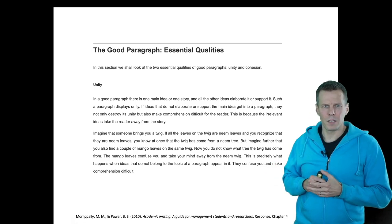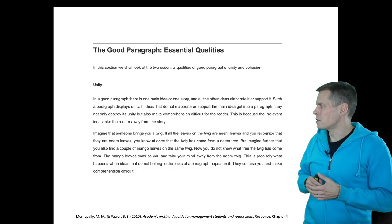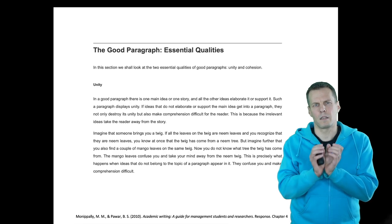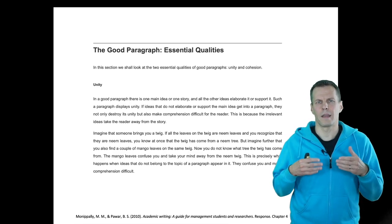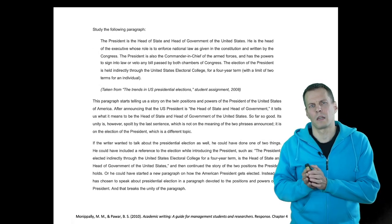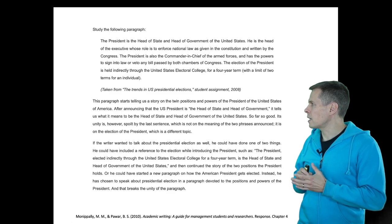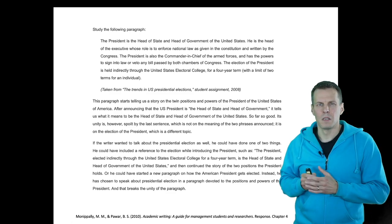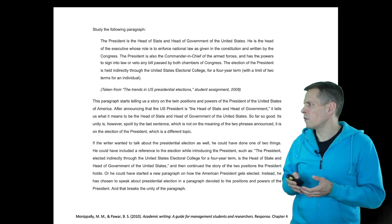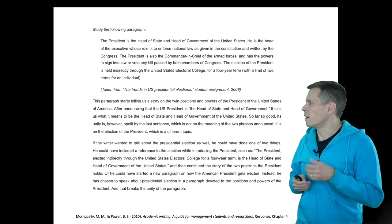Monipali and his co-author explain unity this way, and it's included in the course readings: a good paragraph has a single idea or story, typically set in the first sentence, with the other sentences elaborating and supporting it. The importance of the topic sentence can be understood by looking at this example. The example opens by saying the president is the head of state and head of government of the United States — so the topic sentence tells us this paragraph is about the different roles of the president. The following sentences explain these two roles: head of the executive and commander-in-chief.